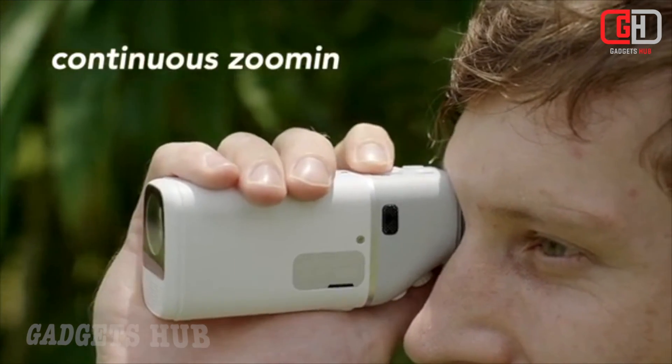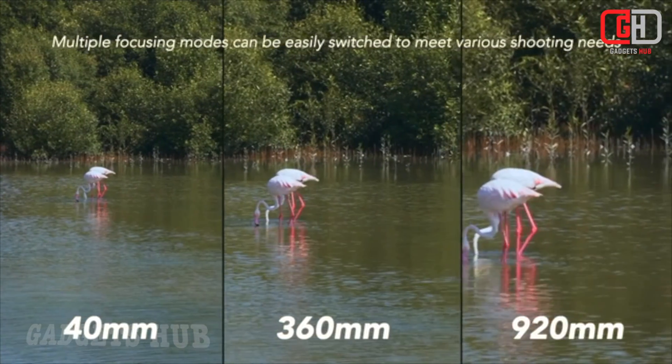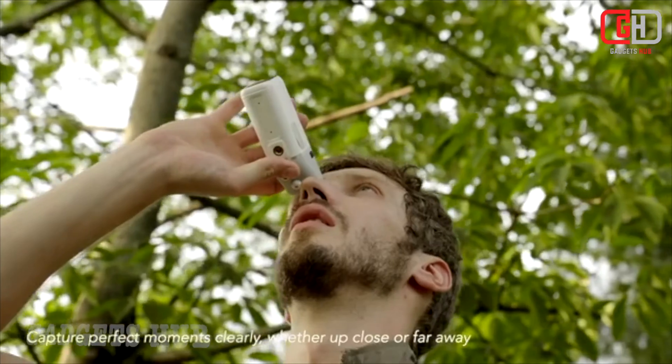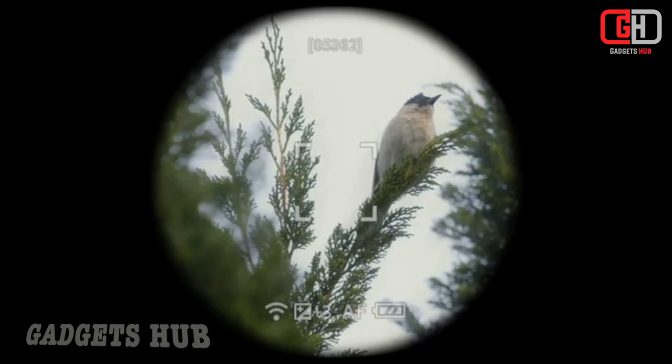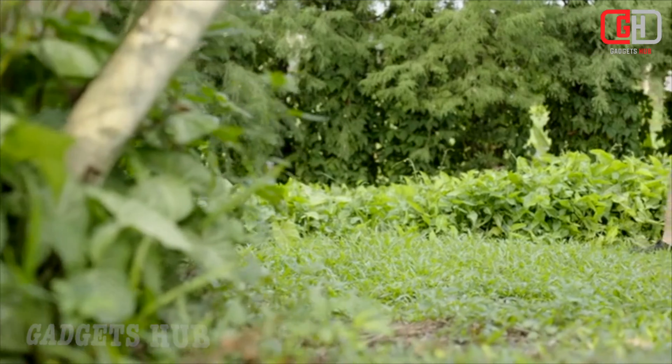10x optical zoom plus 2.3x digital zoom — magnify celestial objects up to 43x, bringing them closer for detailed observation. Wi-Fi connectivity lets you connect your smartphone or tablet to the telescope and enjoy wireless viewing, image capture, and sharing. Perfect for astrophotography enthusiasts.